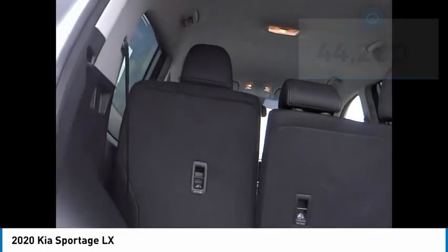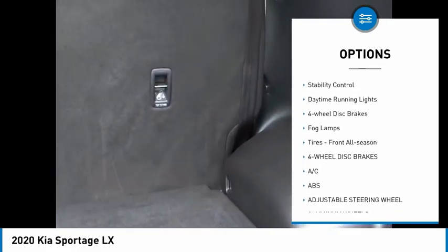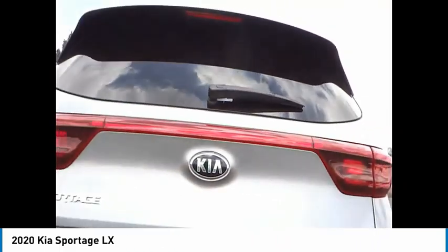Here are some of this vehicle's great options: tire pressure monitor, aluminum wheels, rear spoiler, brake assist, traction control, stability control, daytime running lights, four-wheel disc brakes, fog lamps, and front all-season tires.